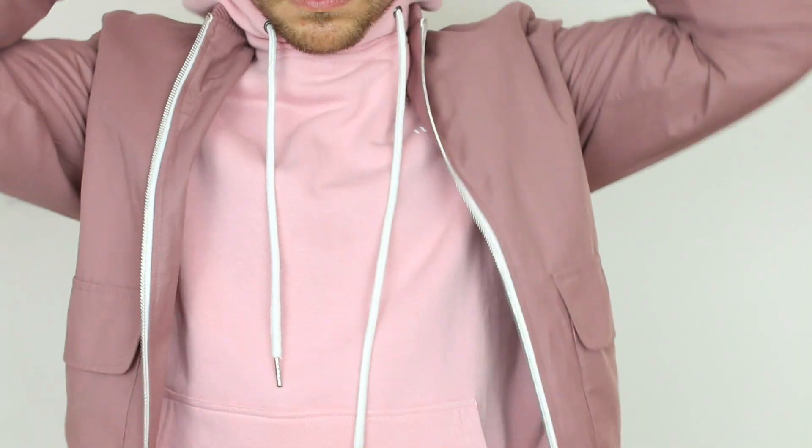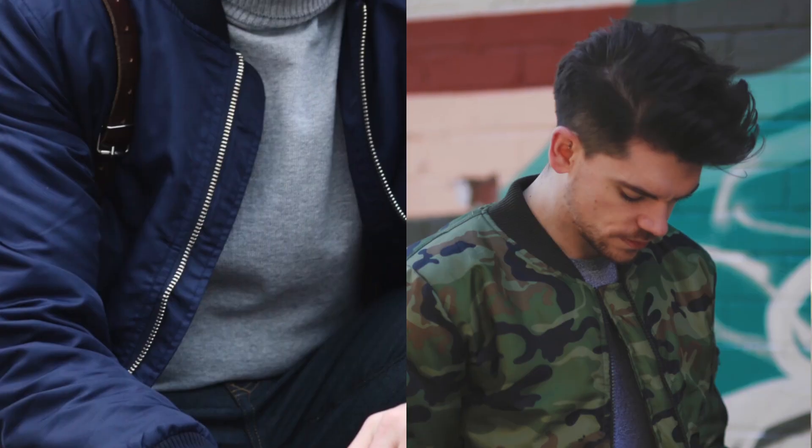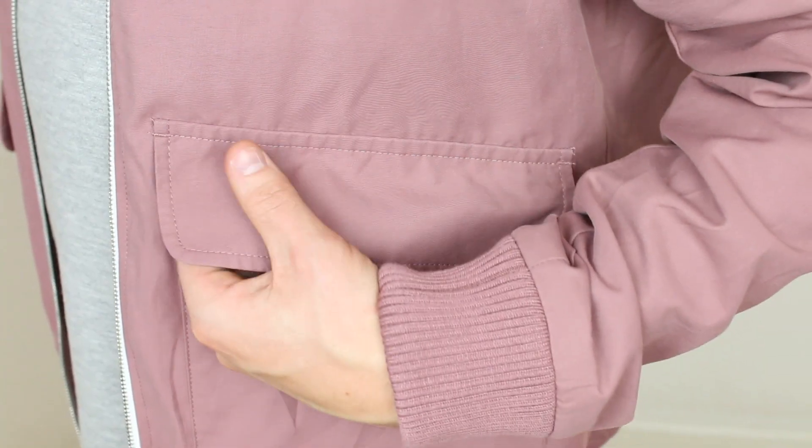It also works really well under this next thing, which is another sort of pink color but slightly more muted — it's this bomber jacket from River Island. I've become a bit obsessed with bomber jackets recently; I've got one in navy and a camo one. I really like them because they're so relaxed, you can chuck them over absolutely anything, and they're light enough that when the weather gets warmer you're not going to roast.